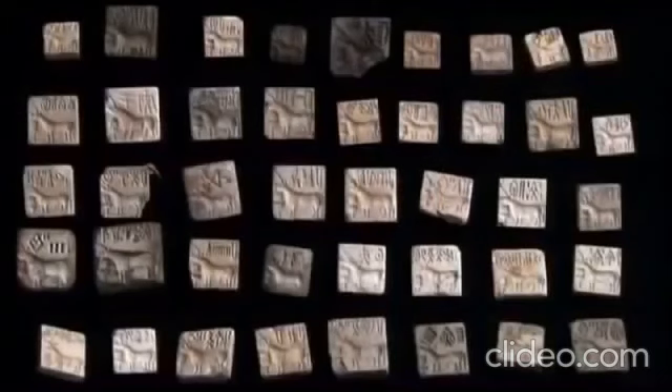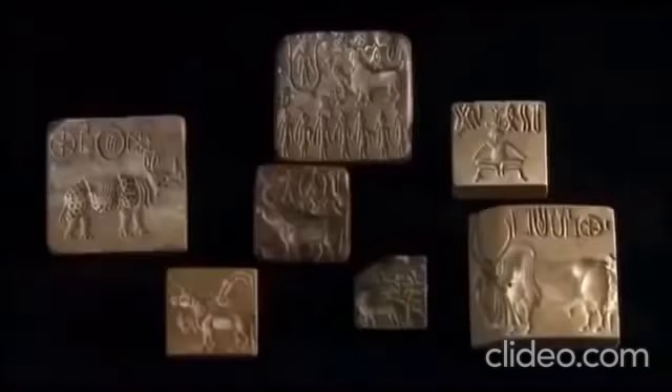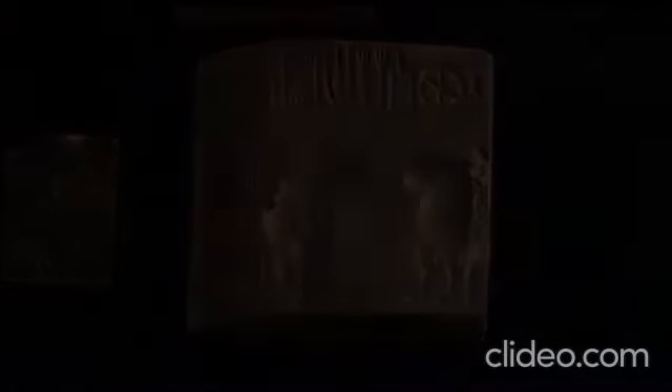More than 2,000 of these seals have been found. They are carved with animal profiles — zebu, buffalo, crocodiles — along with more intricate and mysterious motifs. Inscriptions accompany the images, and archaeologists have identified over 400 recurring signs.